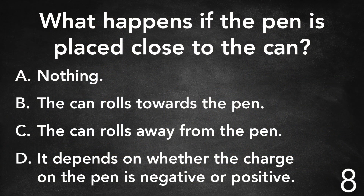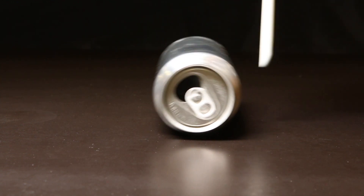Pause the video now if you'd like to think it over before we show you what happens. Clearly, the can is attracted to the pen.